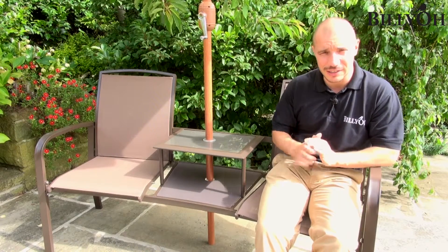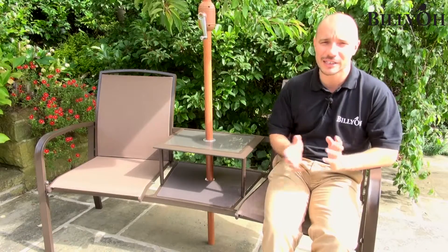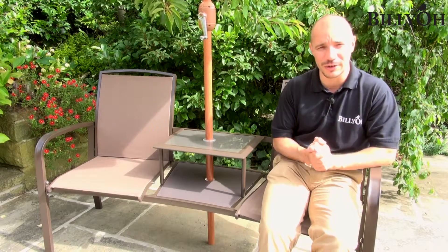This loveseat features a textilene seat and back. Textilene is great because it's really comfortable, and again it's very durable and can be left outside all year round.